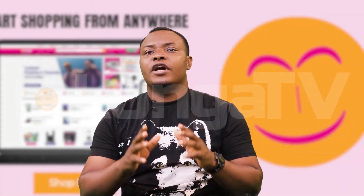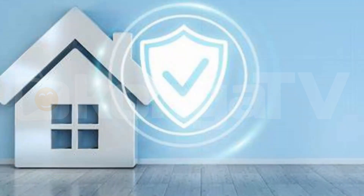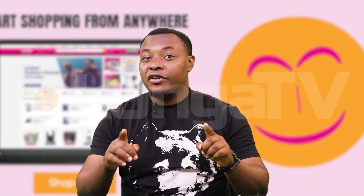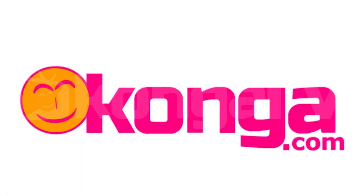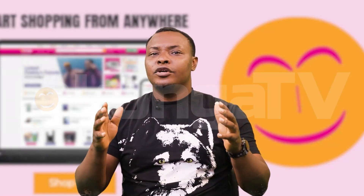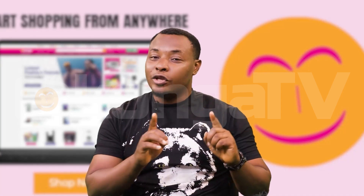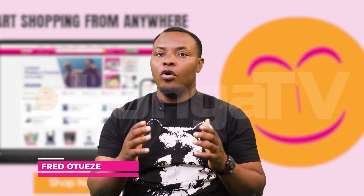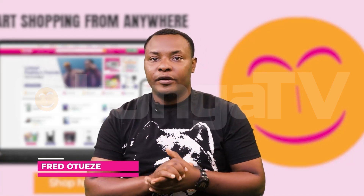By following these simple steps, you can create a safer and more secure home without breaking the bank. And when you're ready to shop for security gadgets, head to congo.com for a wide range of affordable options. Remember, your home is your safe haven — protect it with love and care. And that's all we have for you today on ShopSmart on congo.tv. I remain Fred Otwese.